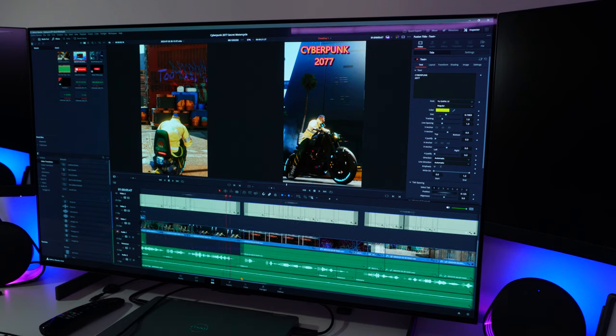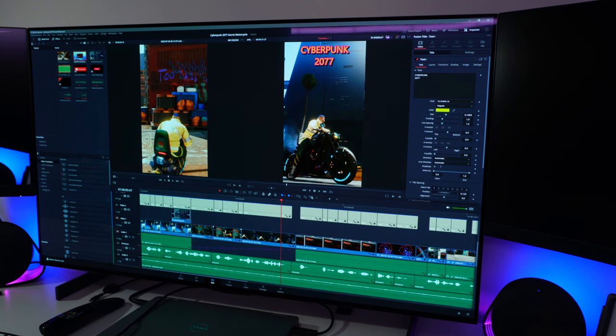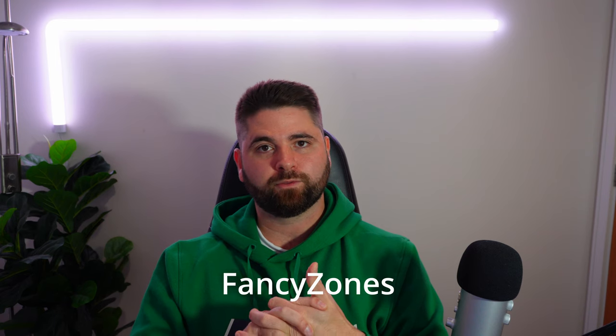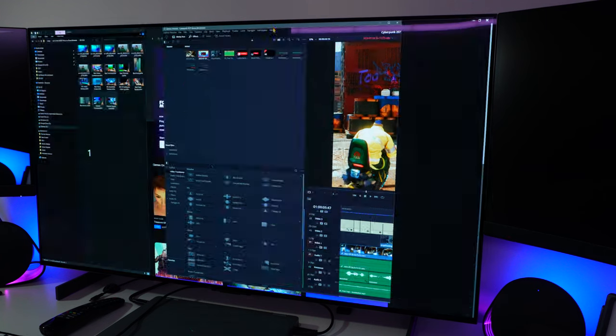Editing videos on this giant screen is a pleasure. All of that extra real estate means it really feels like you're in control of what you're doing, and you don't have to zoom in and out or resize windows as much. There's a really good app called Fancy Zones, which comes with Windows Power Tools, and it lets you customize the different sizes of your windows and snap them to different parts of your screen automatically — quite handy, especially if you're thinking about replacing a multi-monitor setup with one big 4K screen.